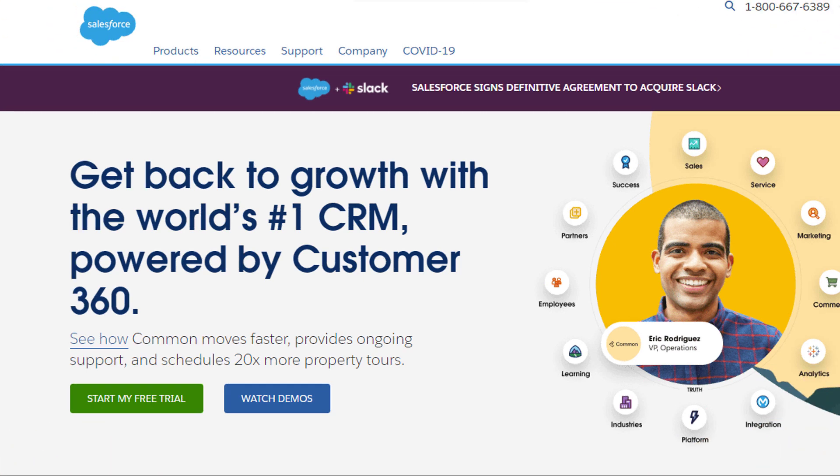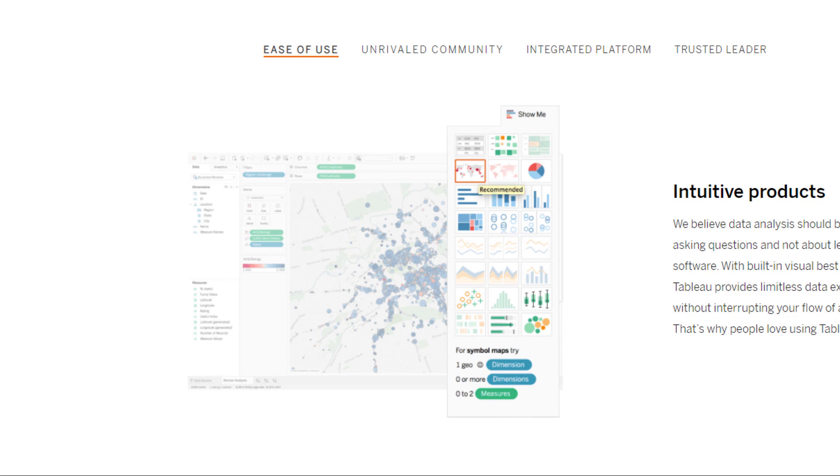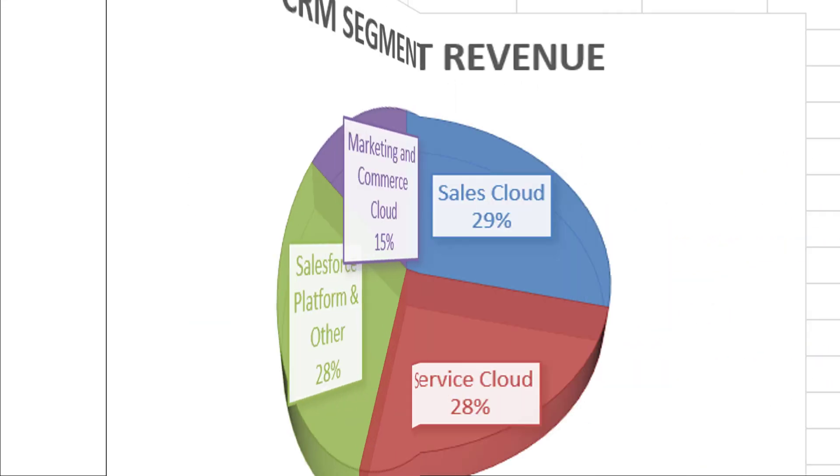If you guys don't know about Salesforce, they're the number one customer resource management company, which means they pretty much help other companies manage their customers. They also own Tableau — if you haven't used Tableau at work, it's freaking awesome. It's a great way to make charts and graphs. Here's how the revenue breaks down. You've got the sales cloud there in blue, and these are tools that they use to help businesses target customers better.